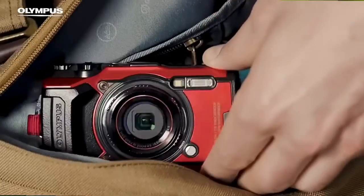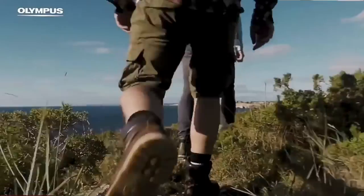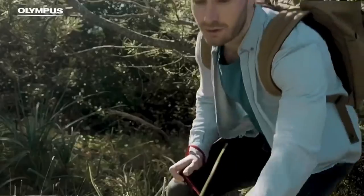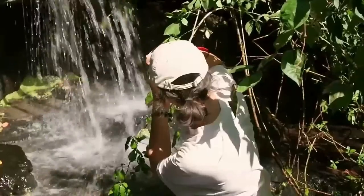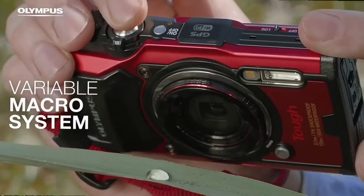Coming in at number 7, we have the Olympus Tough TG-6. This little guy is priced at about $550 and only weighs 253 grams. While the image quality is decent, it's nothing to get excited over.